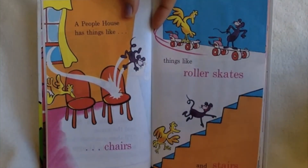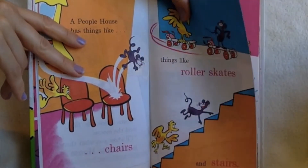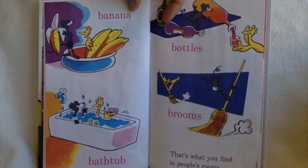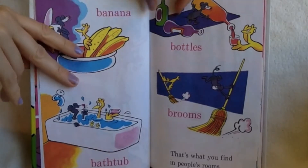A people house has things like chairs, things like roller skates and stairs. Banana, bathtub, bottles, brooms. That's what you find in people's rooms.